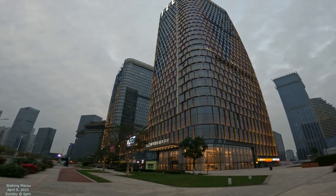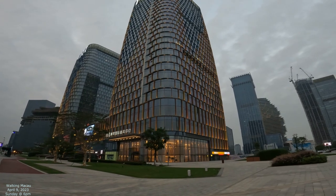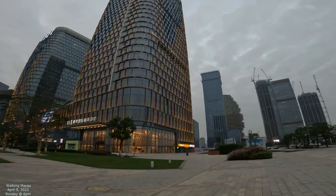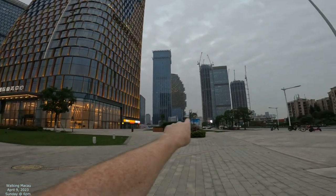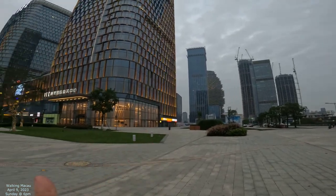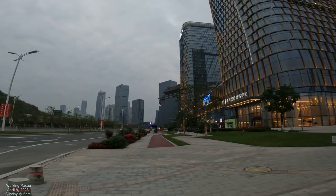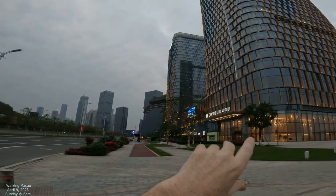We're in the Hengxin financial district. This is going to be immensely huge in the future. I'll tell you exactly why, and we're going to walk to the waterfront so we can see the Macau side from here. I've seen it so often from the Macau side and I'm just so curious what's over here. We just got here at a time when the sun is going down, but hopefully we can get some more lighting.